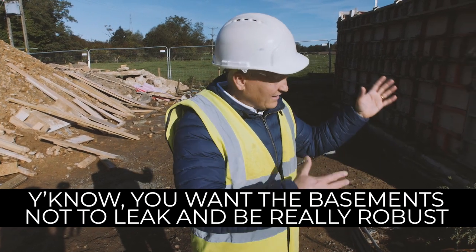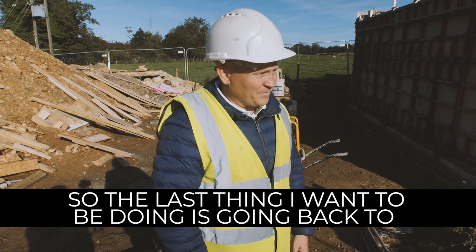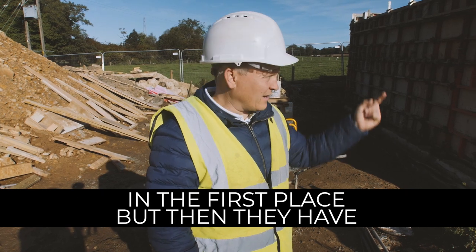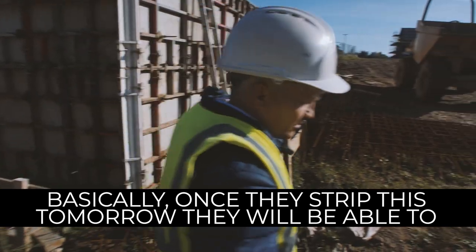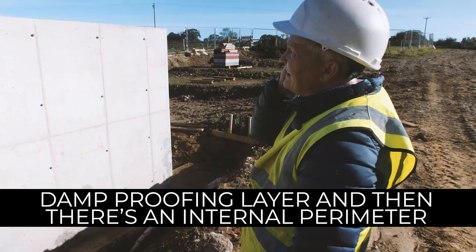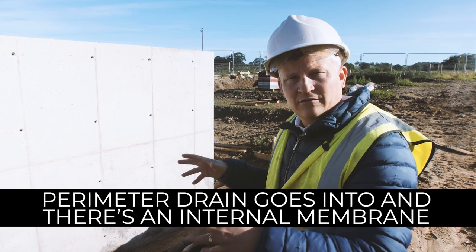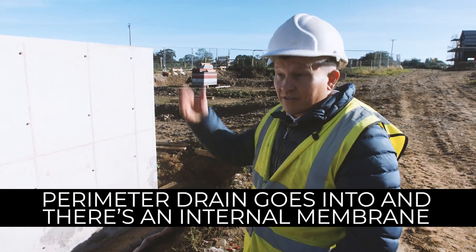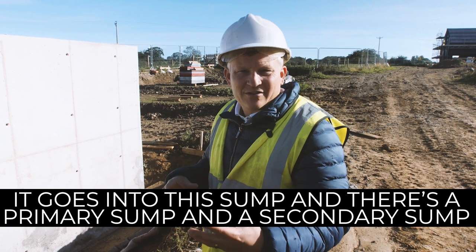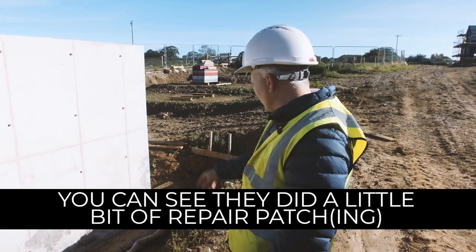These guys are overly cautious about making sure it's right, which is fine by me — you want the basements not to leak and to be really robust. Basements aren't done very often over here, so the last thing I want is to go back to somebody's leaky basement. Once they strip the forms tomorrow they can start the damp proofing: there's an external damp proofing layer, an internal perimeter drain, and two sump pumps — plus an internal membrane. Even if they do leak, it goes into the sump.